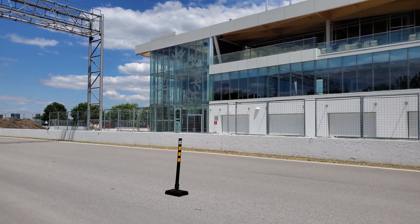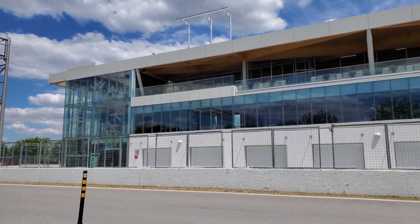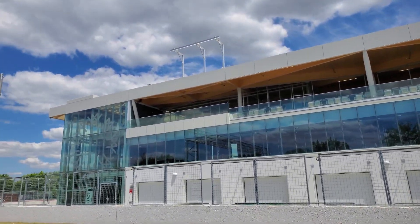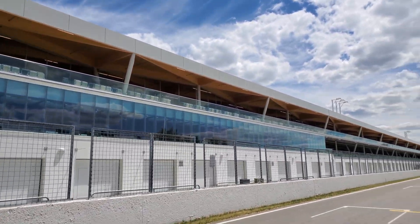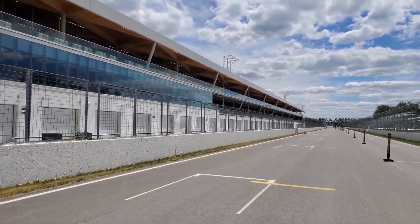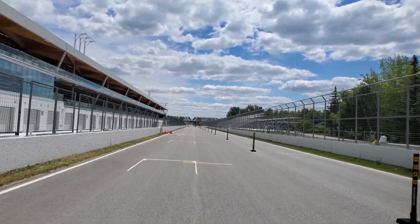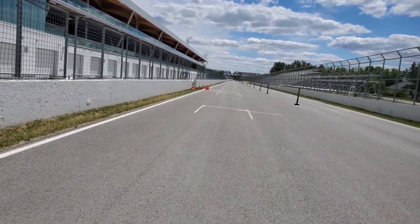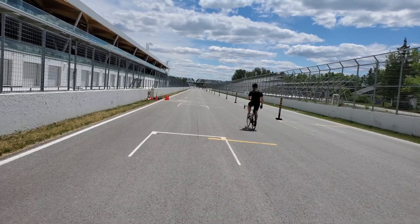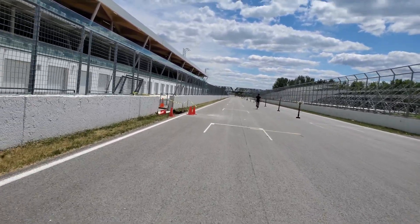Good day to all my viewers. We are here on the Circuit Gilles Villeneuve, a Formula 1 racetrack in Montreal built in 1978. This is where they hold the Formula 1 Montreal Grand Prix — usually every year, but this year it's been cancelled because of the pandemic, or at least postponed possibly until October. For this video, we're going to do a whole lap by bicycle along this racetrack from start to finish.